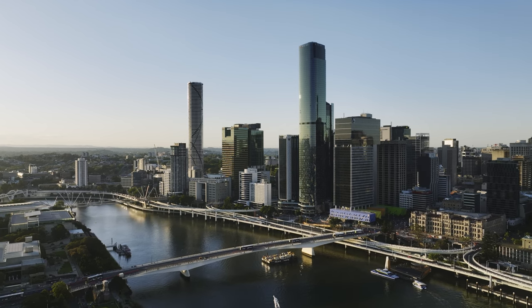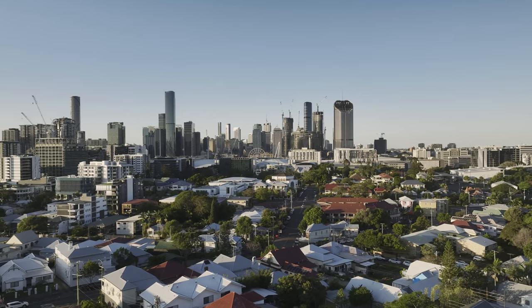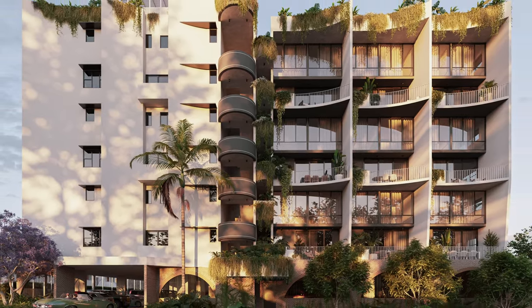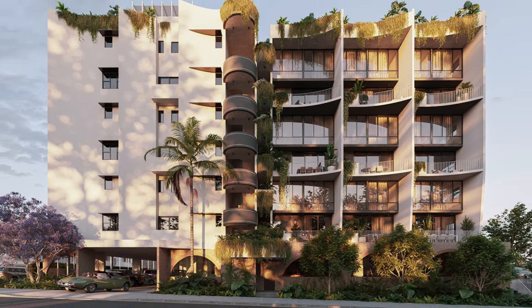Atelier is in a really exciting location with access to the river, great schools and plenty of retail and amenity. What was really interesting with this particular site was that we actually had to try and limit density. The goal was to bring all the parking within a single plate and really respond to context and form within the site.